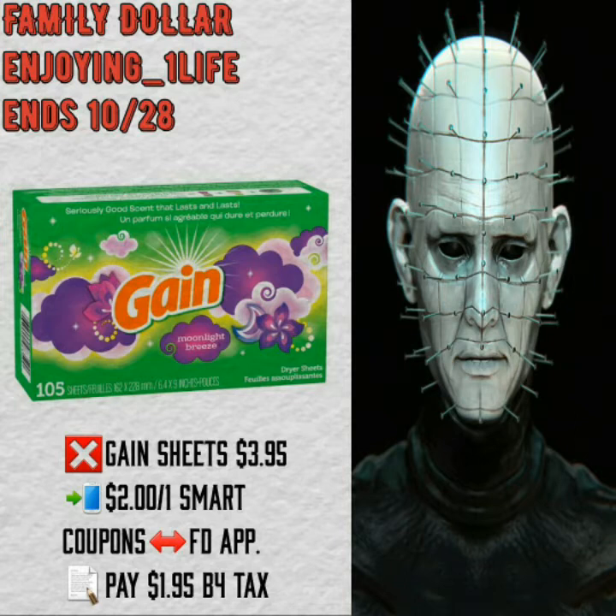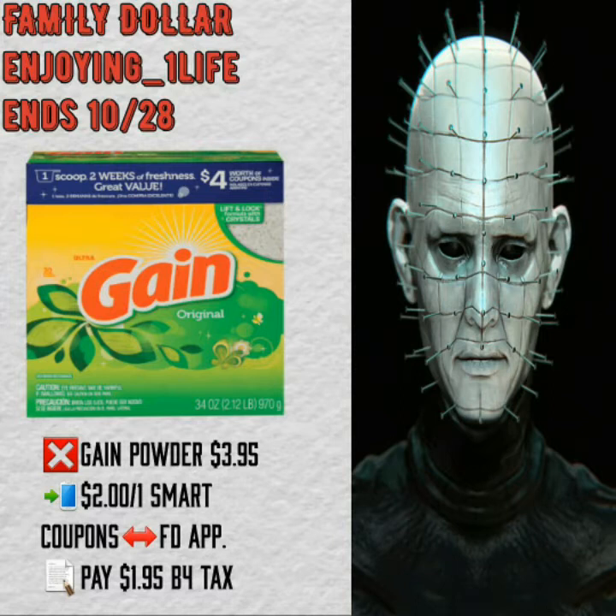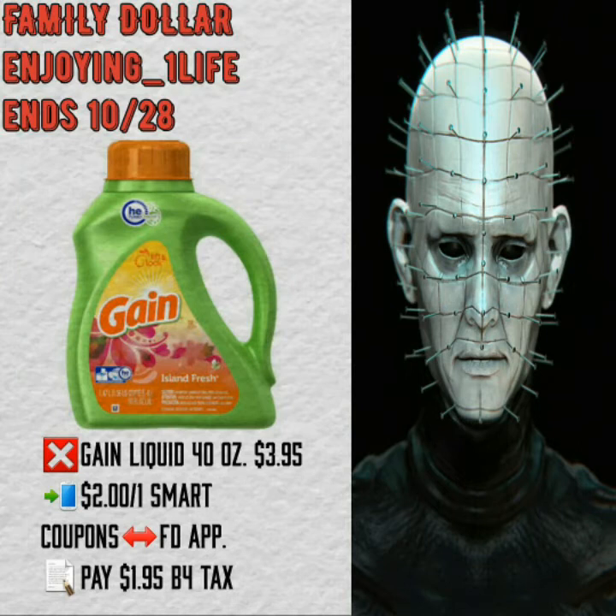Gain Liquid Fabric Softener 41 to 44 ounces $3.95, $2 off one smart coupon found on the Family Dollar application, making it $1.95 before tax at checkout. The next deal is on the Gain Powder $3.95, $2 off one smart coupon on the Family Dollar application, you pay $1.95 before tax. Most of the time the boxes with the powder have coupons inside. Gain Liquid 40 ounces $3.95, $2 off one smart coupon on the Family Dollar application, making it $1.95 before tax.